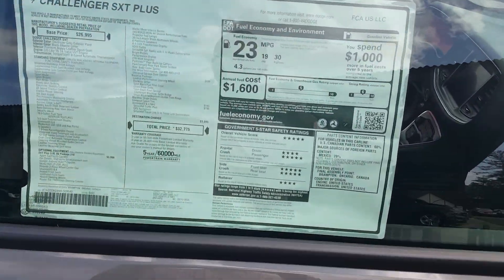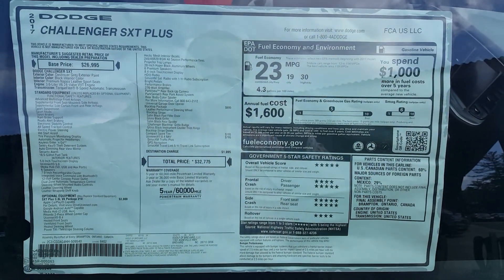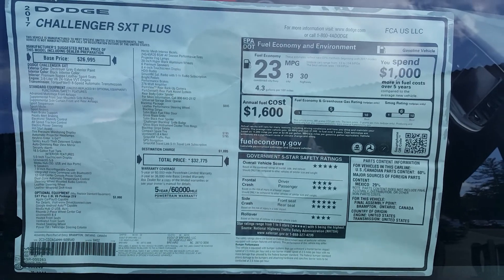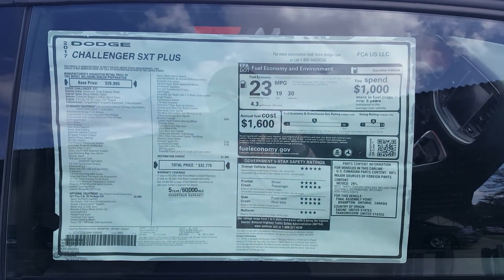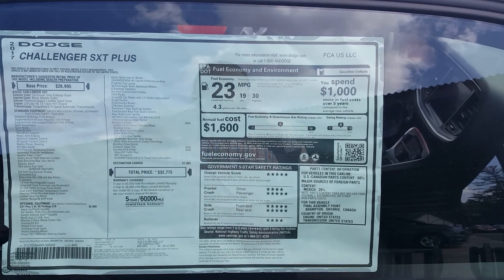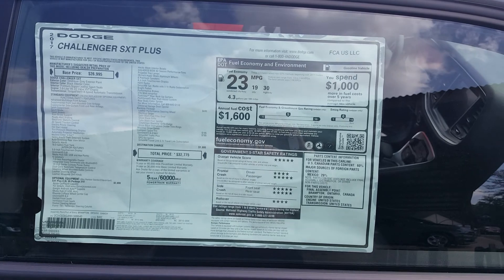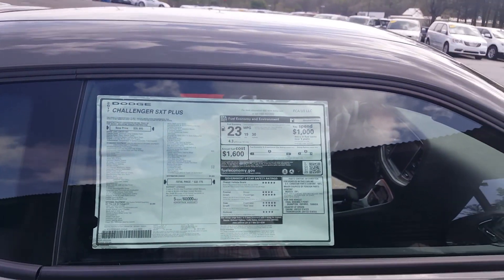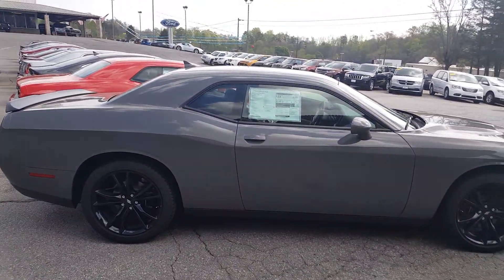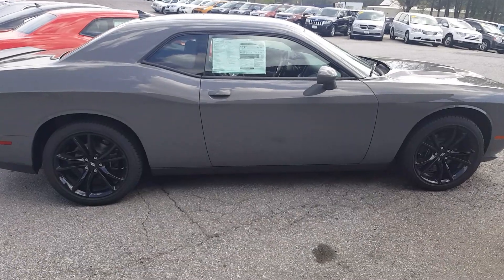And here's the window sticker — $32,775. All this equipment is a very good price, and obviously it does come with some incentives on the vehicle. Five-star safety rating overall vehicle score. 30 miles per gallon on the highway for a Challenger with a V6 with a lot of power. Again, Ryan over here at eGolf Motors showing you the Challenger Blacktop Package in Destroyer Gray. Thanks a lot.